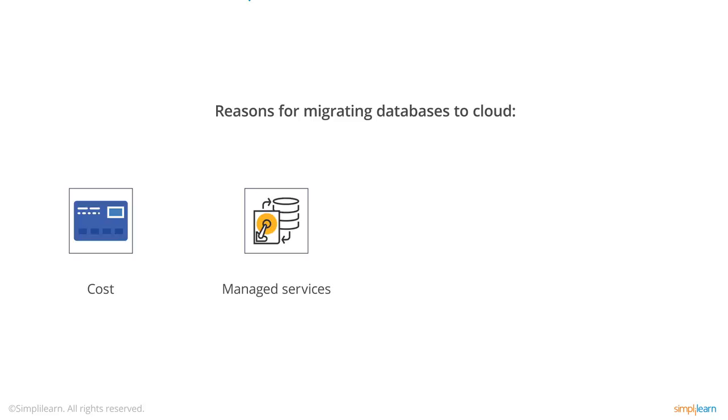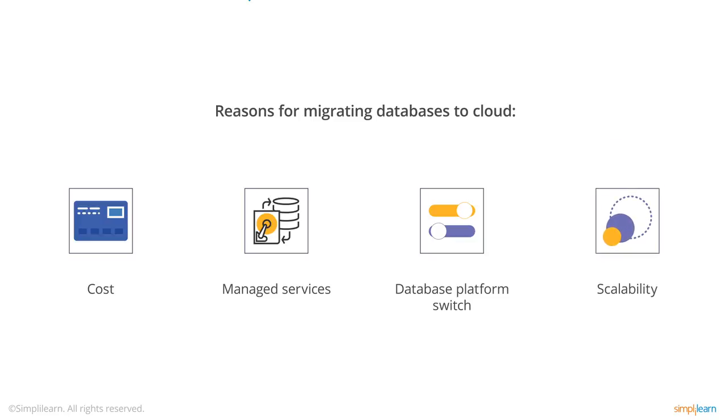If you want to switch database platforms to escape from expensive Oracle or Microsoft licensing, you can use AWS DMS to migrate your platform to something much cheaper, for example MySQL or Amazon Aurora. And scalability: the AWS cloud is completely scalable, so you can increase and reduce resources based on demand, and you only pay for what you use.